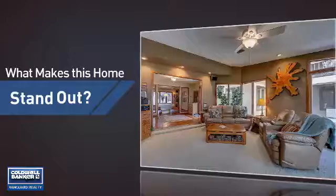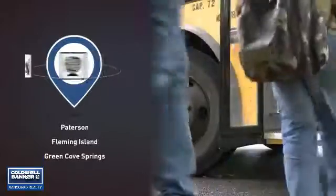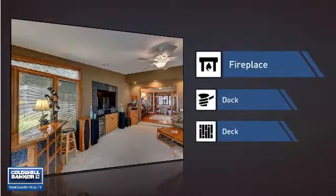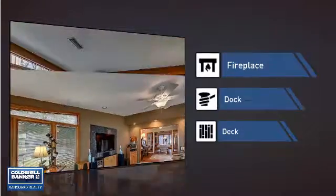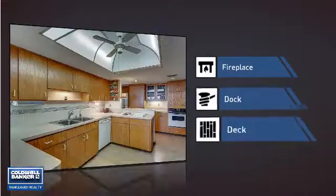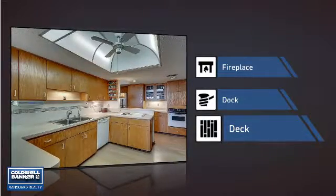But let's talk about what really makes this home stand out. Parents will be happy to know that it's located near several schools. This home also features some other great amenities, like a fireplace for keeping you warm and cozy on cold winter nights, a dock for parking your boat or maybe even doing some fishing, and a deck — a great addition whether you love eating outdoors or simply catching some rays.